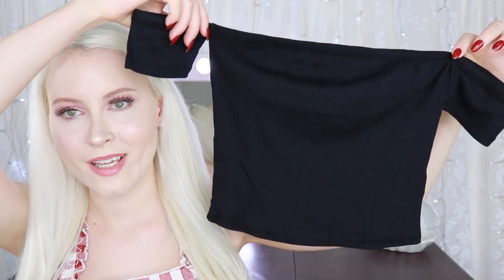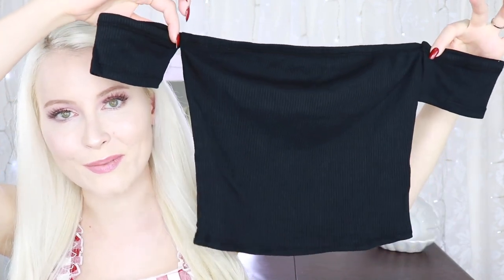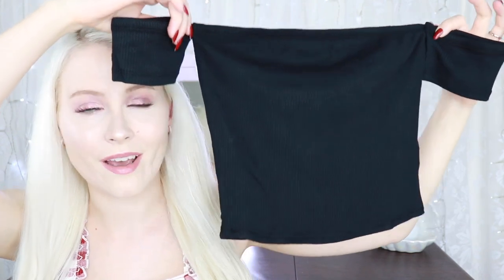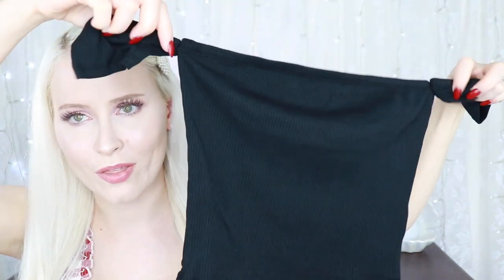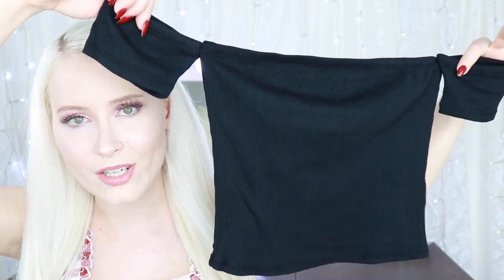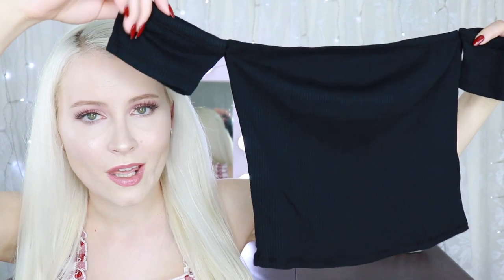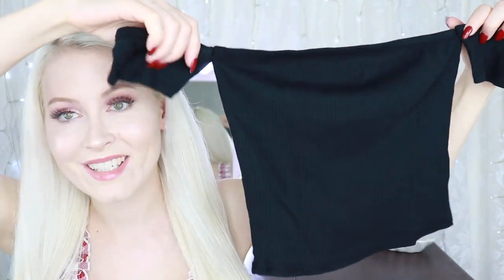I'll start out with tops. The first one is a plain black off-the-shoulder top called the 'Different This Time' top. It looks quite small — I hope it has some stretch. It's meant to be on the shorter side, kind of cropped, and it's basically a boob tube with two little sleeves attached, so the sleeves shouldn't slip down or anything.